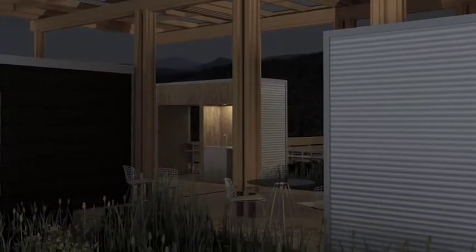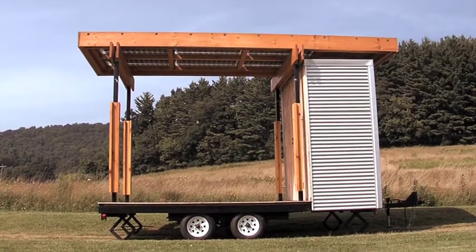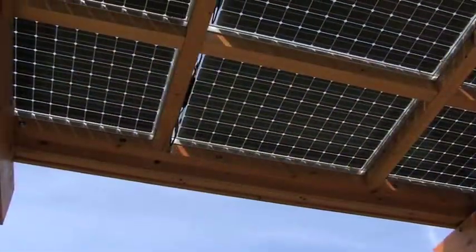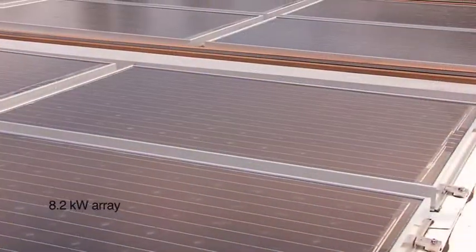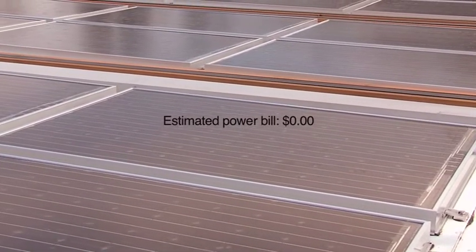This net zero home has an abundance of living space with over 2,000 square feet of indoor outdoor area. The spacious common areas encourage the family to enjoy each other's company as well as the natural surroundings. The solar homestead incorporates independent transportable outbuilding modules, or ohms, with the solar canopy that creates a protected outdoor space as well as free clean energy for the entire site.